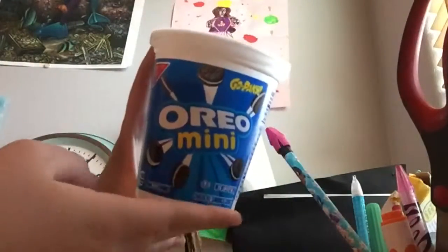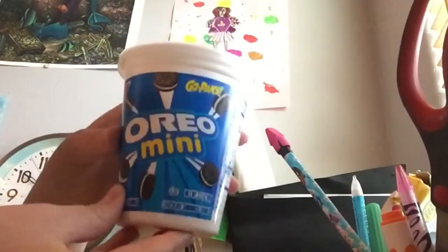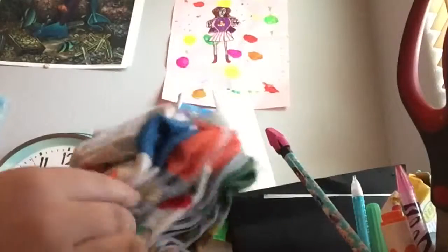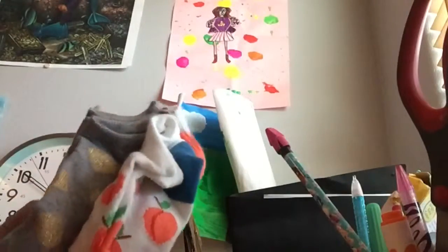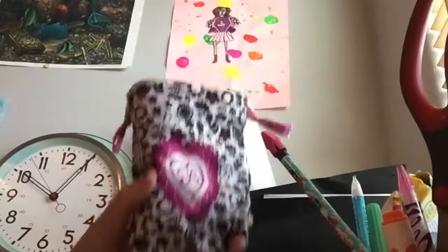The next item is these Oreo Minis. And the next item I got were all these socks — there's different kinds. There's one with peaches, polka dots, cherries, and avocados, and they're really cute and I can't wait to wear them.